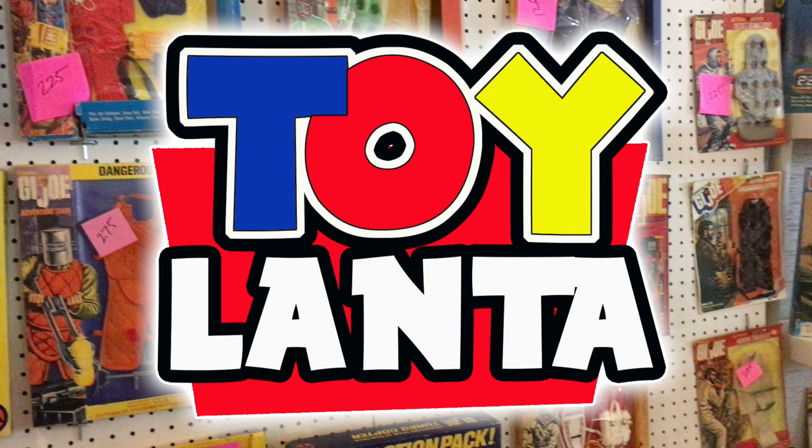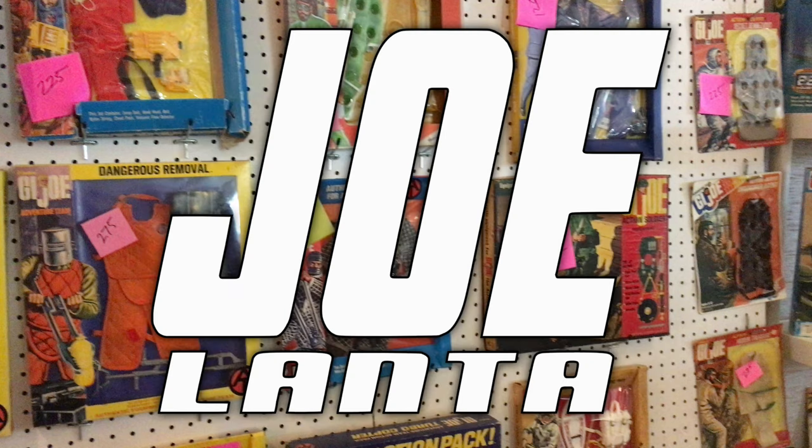This year, 2022, is the first year that there were two shows — a Toy Lanta show with all kinds of toys, and a Joe Lanta show featuring more G.I. Joe and 1/6th scale action figures. The Real American Hero G.I. Joe was also well represented, as you will see in this video.